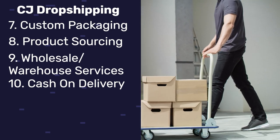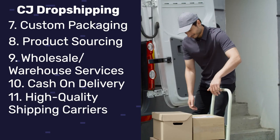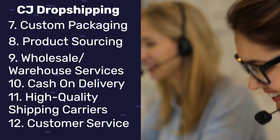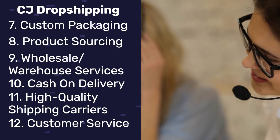They also provide cash on delivery, high quality shipping carriers like USPS, DHL, ePacket, and more, and excellent customer service. If there's any problem with any one of your packages, you can easily open disputes and CJ Dropshipping will help you with any problem you're having.